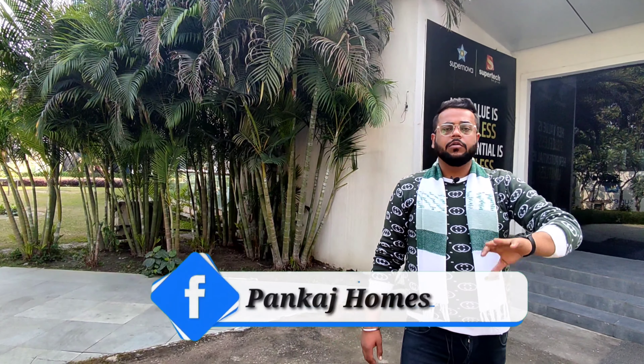I was going to show you the first time in Noida, so today I have come to Noida. What I am going to show you is the Supernova property — SuperTech Builder.